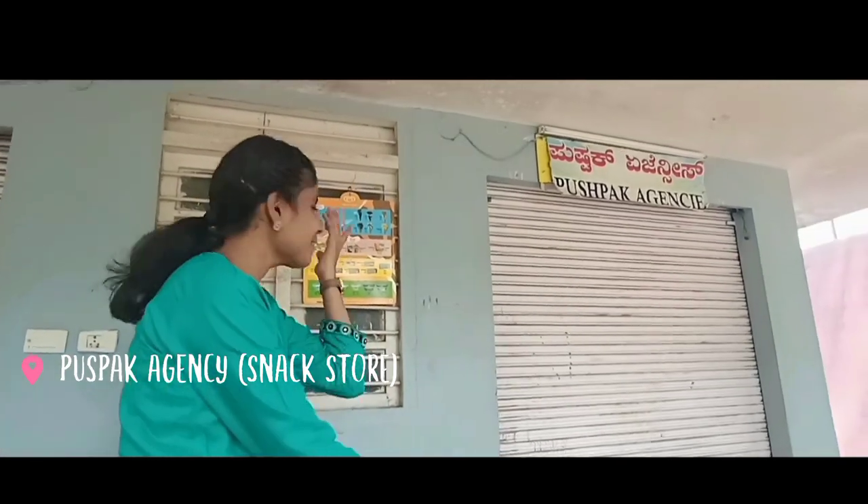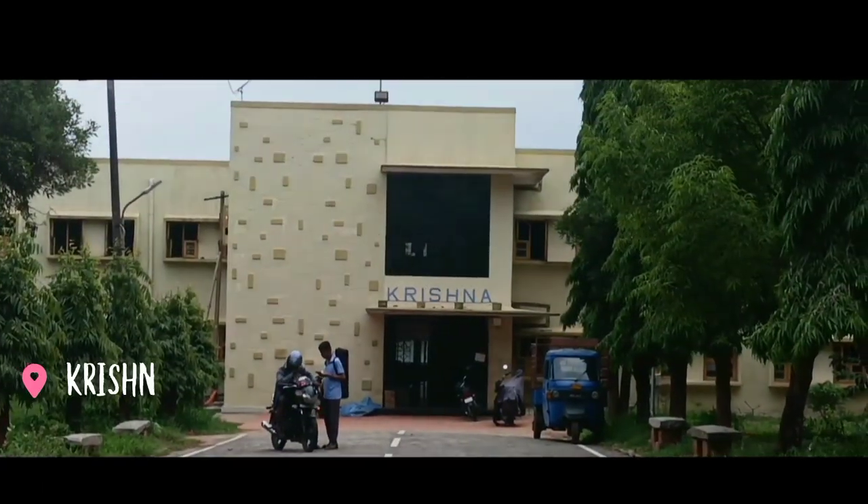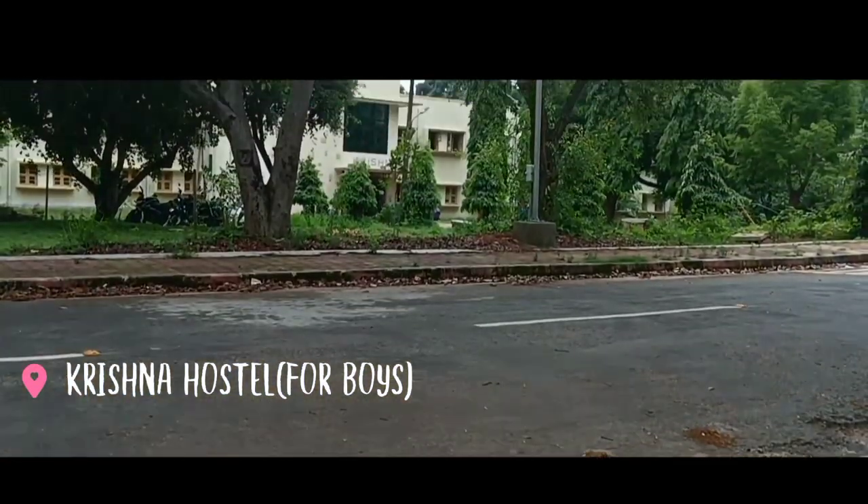At present we are at the treasure point of RIE Mysuru, which is the snack shop where you can find many snacks — but unfortunately today it is closed. There are two hostels for boys: one is Krishna and the other is Kaveri.